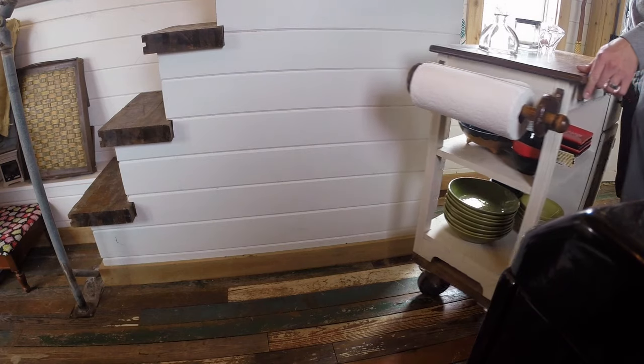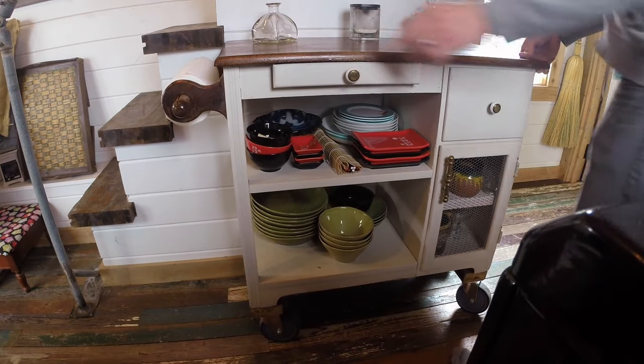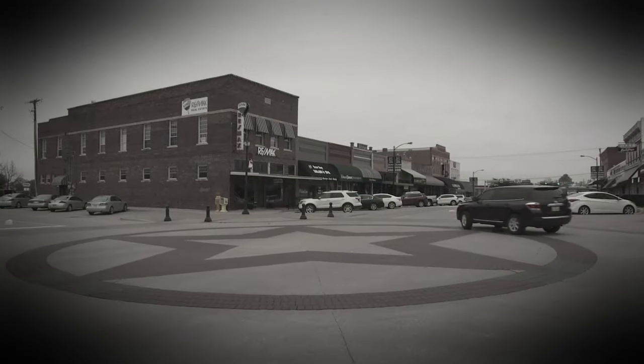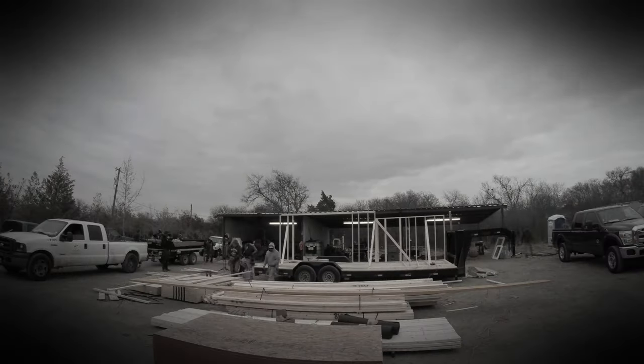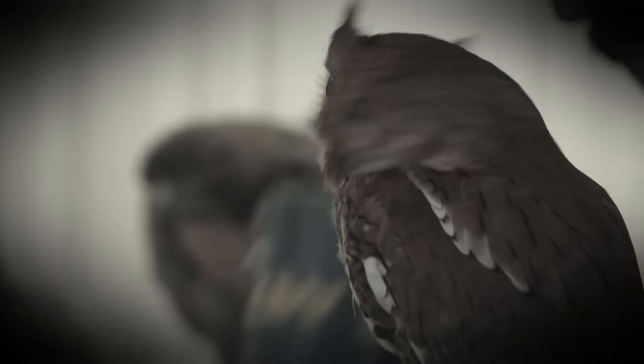We've also added an antique cart in the kitchen and a roll of craft paper so Simon and Lindsay can sanitarily prep food for their birds, then throw out the paper and prep food for themselves. Seven days ago, we arrived in Mesquite, Texas, to help Simon and Lindsay McNenny build the tiny home of their dreams. It'll also be their home base for their traveling bird business.